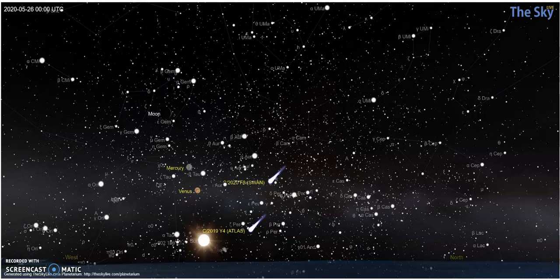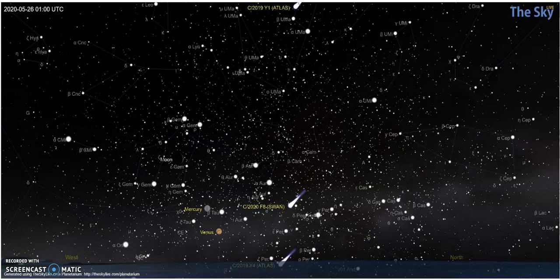Swan is still binocular viewing, where it's supposed to be able to be seen without binoculars. This is 8 p.m. — it says 00 UTC but that's the difference between universal time and Eastern Standard Time. Let's advance an hour to nine o'clock. At this point the Sun has set, and so has Y4 Atlas.